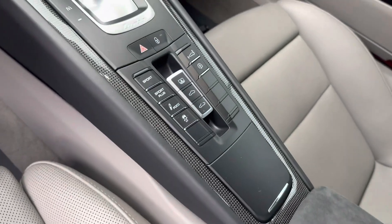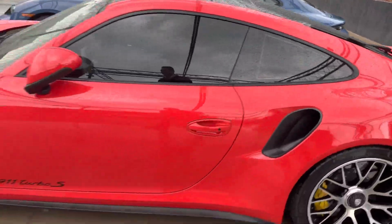Down the center stack you get the sport chrono, dynamic chassis control, all the happy stuff there. Just an absolutely beautiful car.